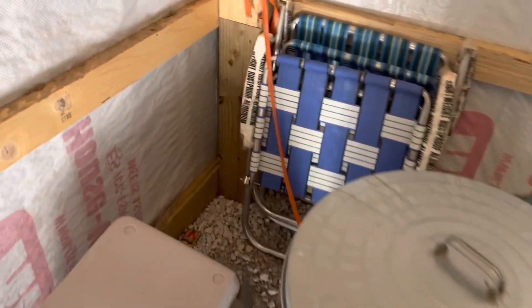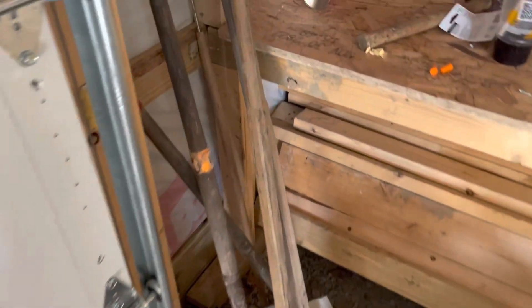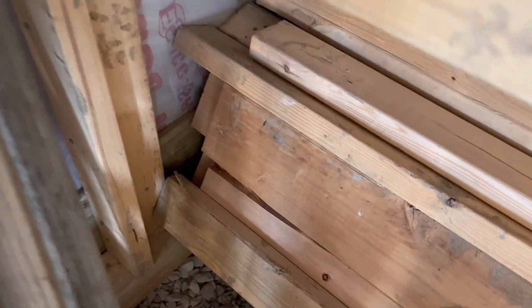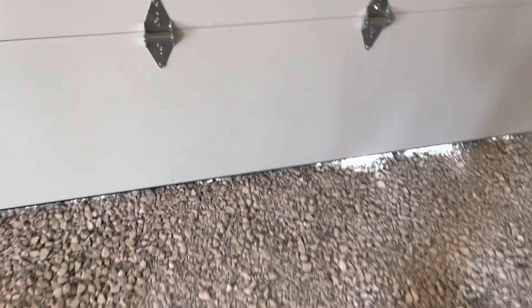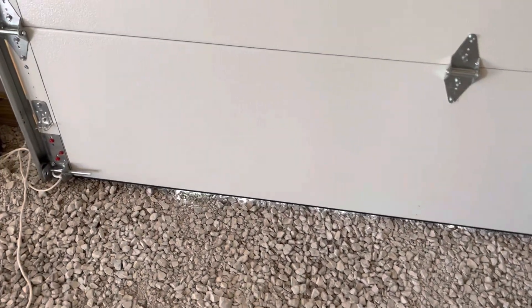That mouse I found in here the other day — we did catch him. Hopefully he didn't have any friends; I put two mousetraps where he was hanging out because he ran under this wood pile which is tough to get to. I think it was just the one, but once again it's not completely critter-proof because you can still see some light. That's on the to-do list.